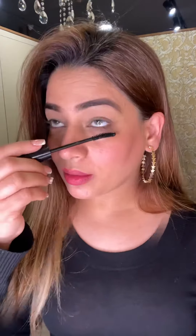You can blend it with the beauty blender also. Now I'm using Lakme Iconic mascara — it's totally your call if you want to use a mascara or not.